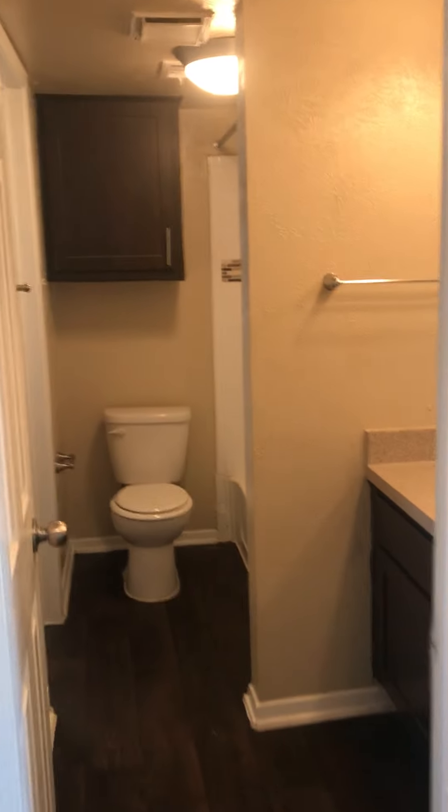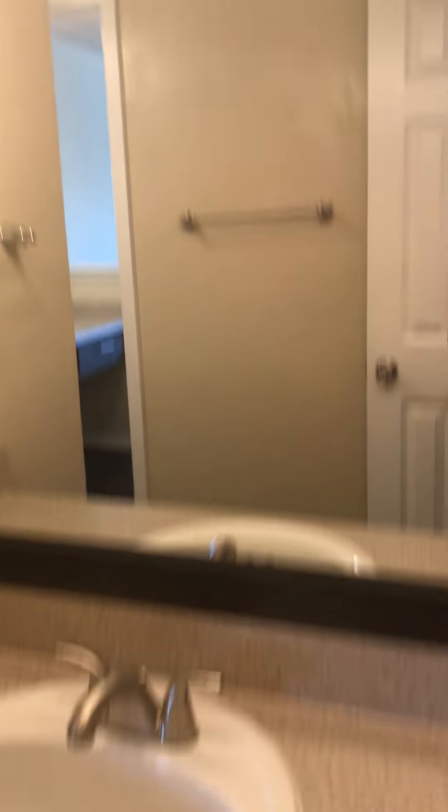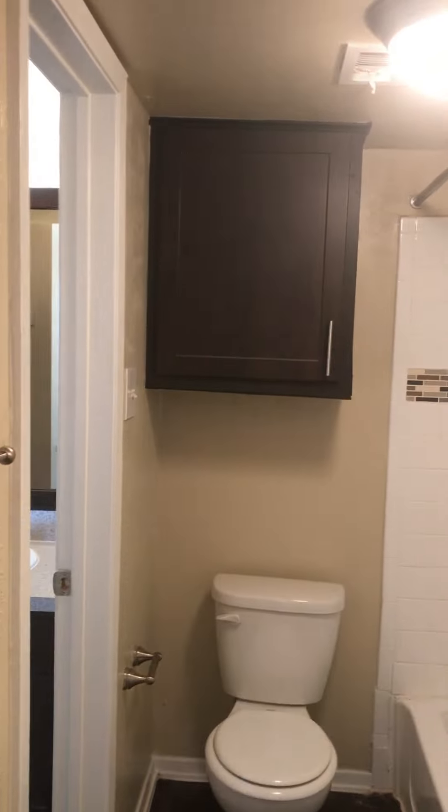This is the guest bedroom. Here's your bed. One sink, and that's a toilet.